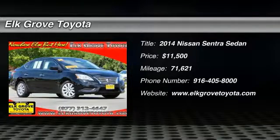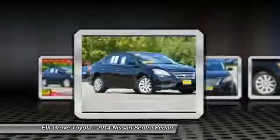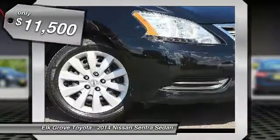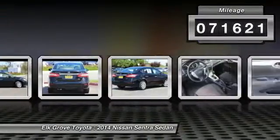Make a great choice today with the 2014 Sentra. With its spacious and versatile interior and stellar fuel efficiency, the Nissan Sentra is the obvious choice for anyone who wants to enjoy a stylish and comfortable ride, and is priced below $15,000. This vehicle has less than 75,000 miles.